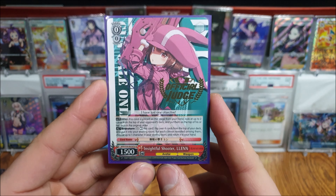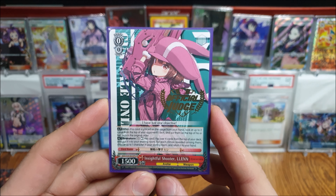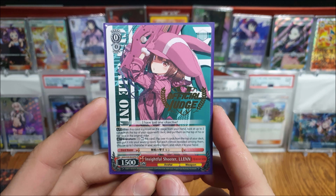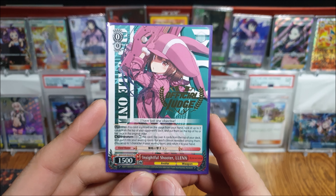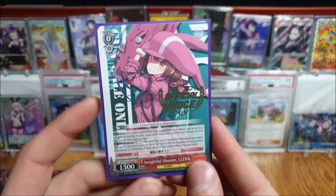I got one of the Judge promos I still needed. I think there's five different Judge promos now, and I've got two out of the five. There's the Lilin — this is the only SAO one. I think there's also Madoka Magica, Tenzin, a Goblin Slayer, and a Bang Dream one as well.